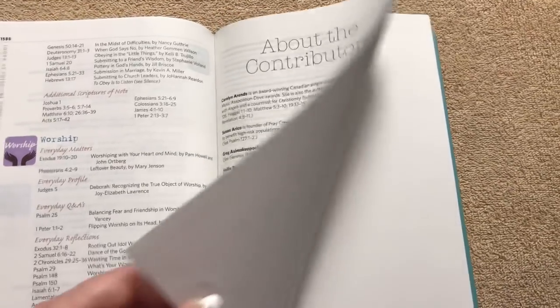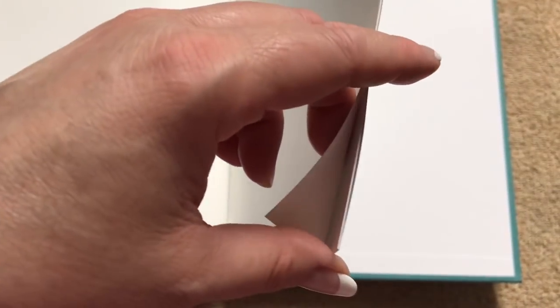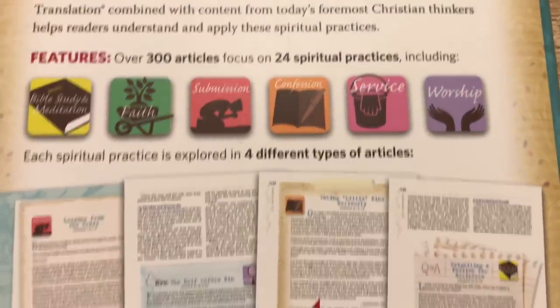Then we've got the About the Contributors section, which tells us about the different women who participated. There are also five pages — ten if you count front and back — of blank paper for your own notes in the back. You also have a couple more pages of thick cardstock. There are no maps in this Bible because that's really not what it was designed for — it was designed for women focused on those spiritual disciplines.